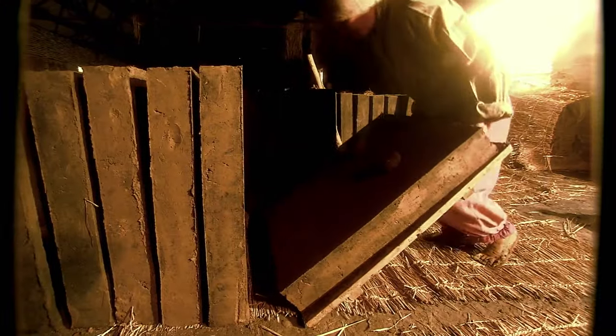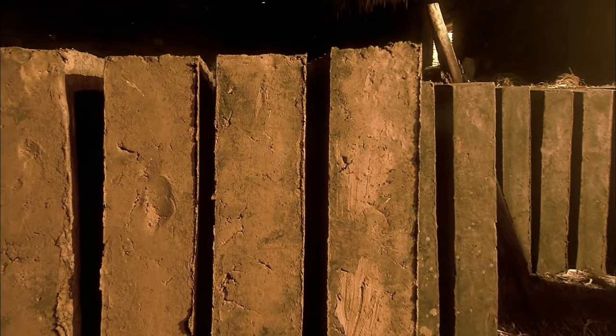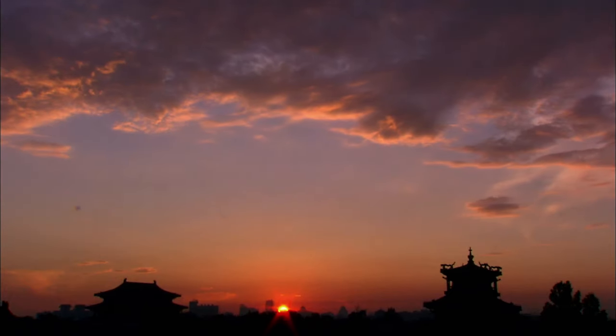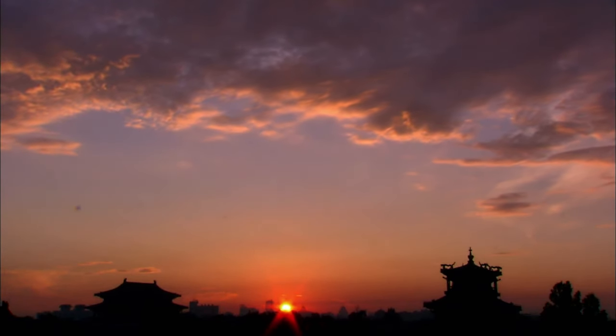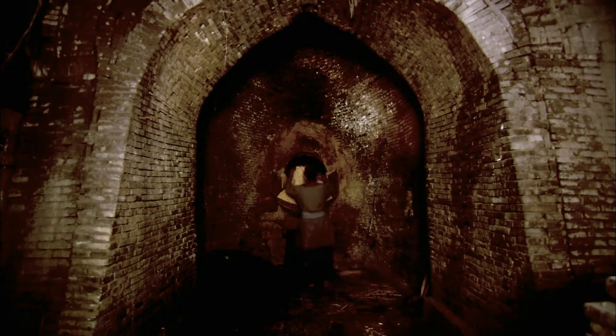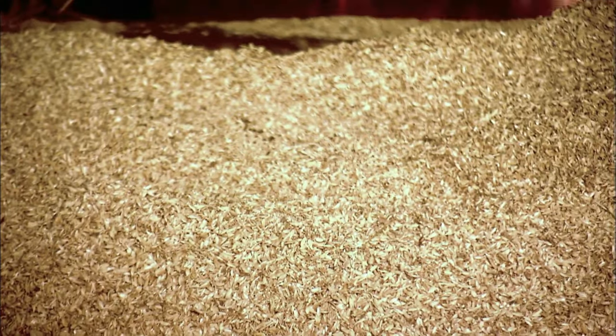The tiles then dried in a cool, shady place for eight months. The raw tiles were then baked for a month to remove the moisture, followed by baking in hotter and hotter fires for a total of 130 days.